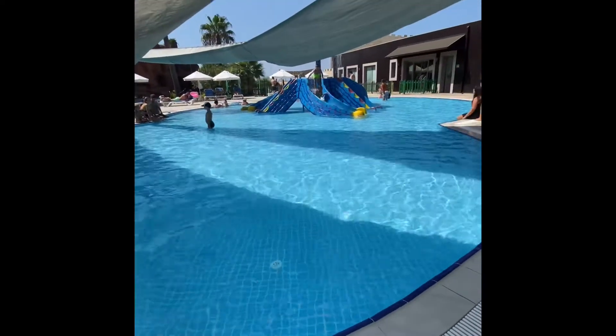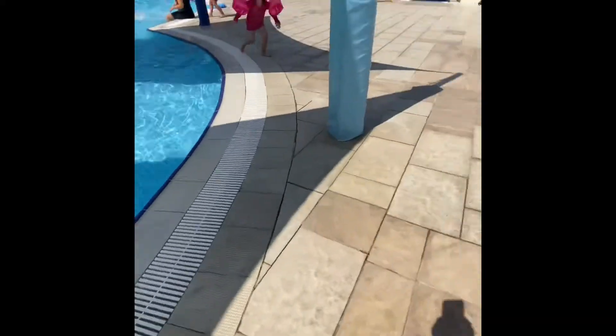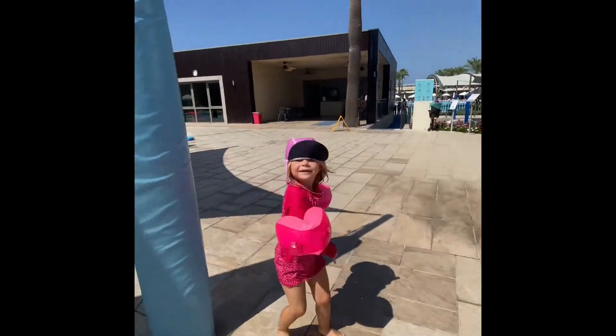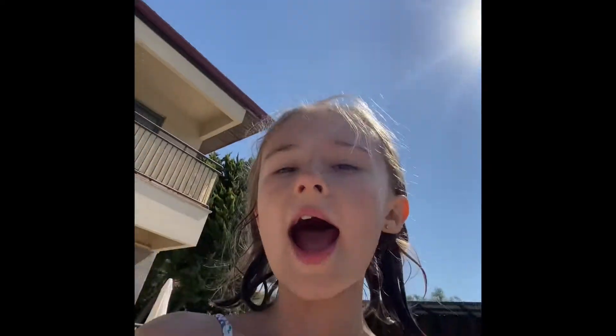But then there's slides, then there's some covering for a bit of shade, and then there's a bar. And the bar has quite a few things: Coke, spice, Fanta, beer, iced tea.